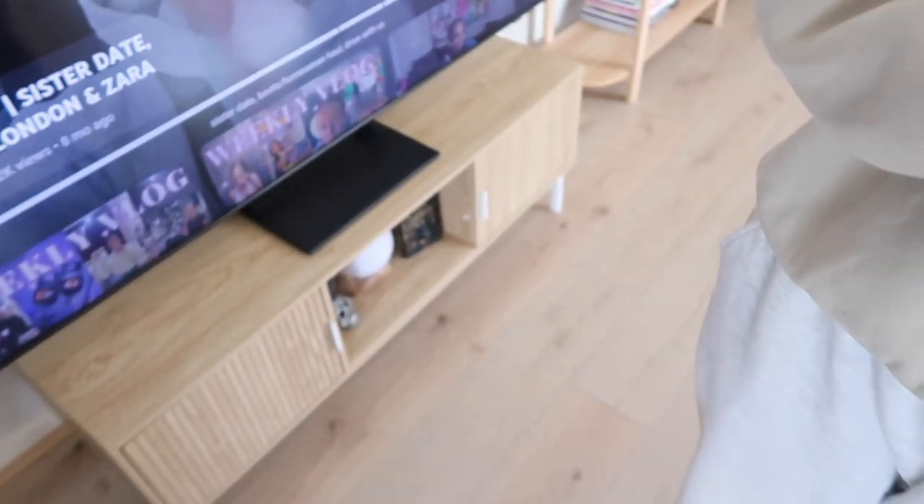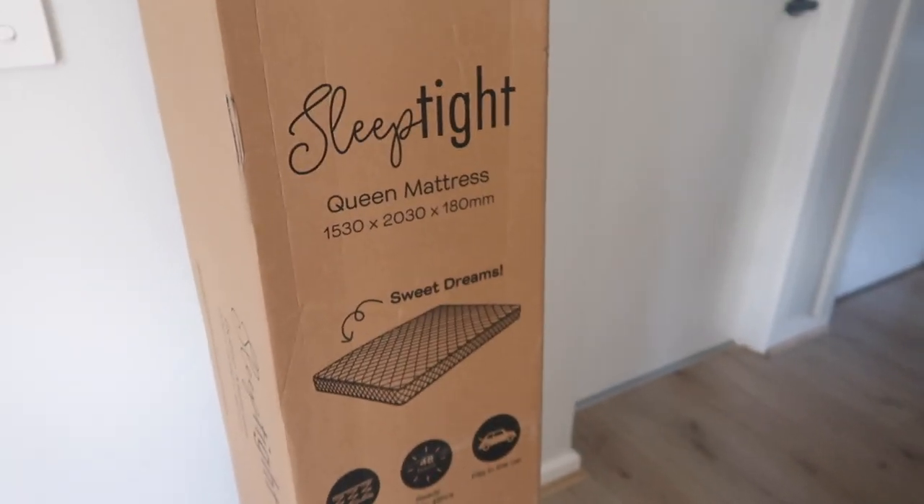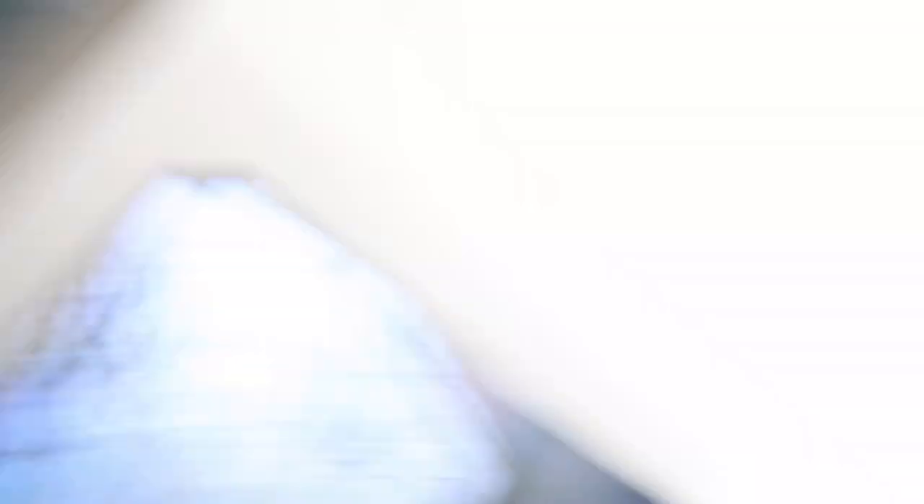The mattress just got delivered and it is currently 10 o'clock. This is the mattress that we got — it's called the Sleep Tight Queen mattress. This thing actually comes on wheels, which is awesome. So we're going to wheel it into our room, set it all up — but it says ready within 48 hours. Are we going to have to wait two days for this to be ready to sleep on? Surely not, because I already moved the other mattress.